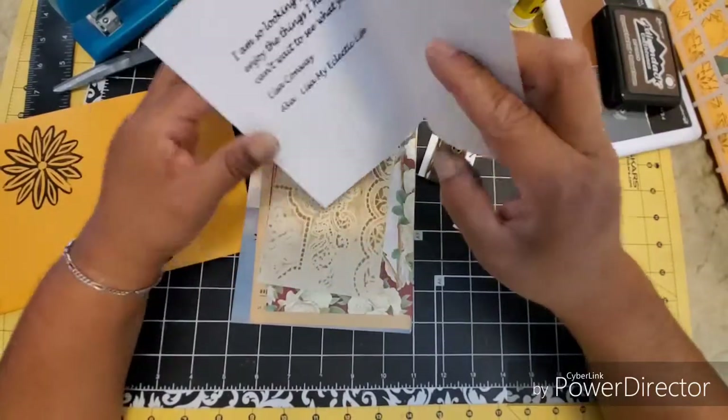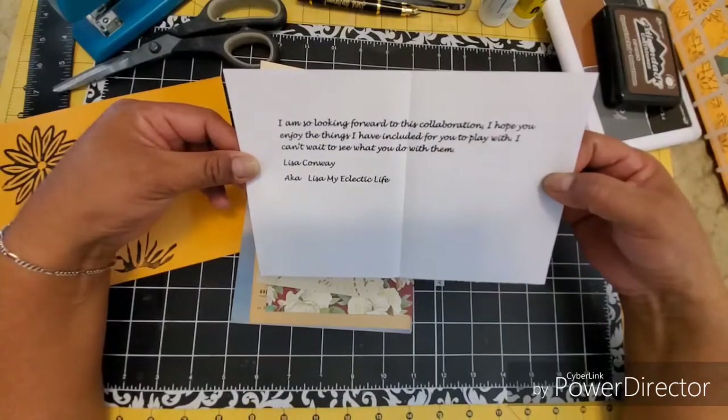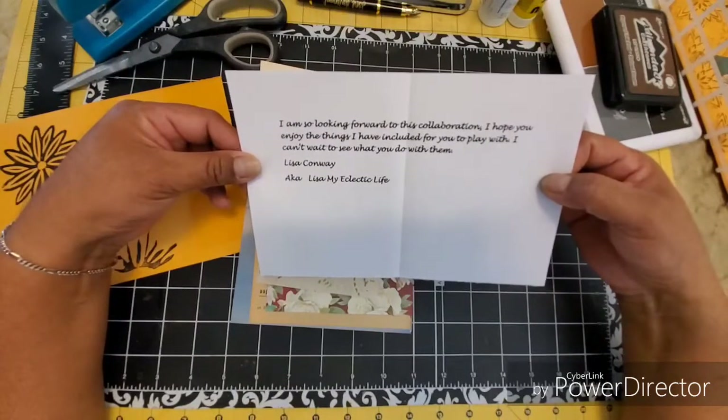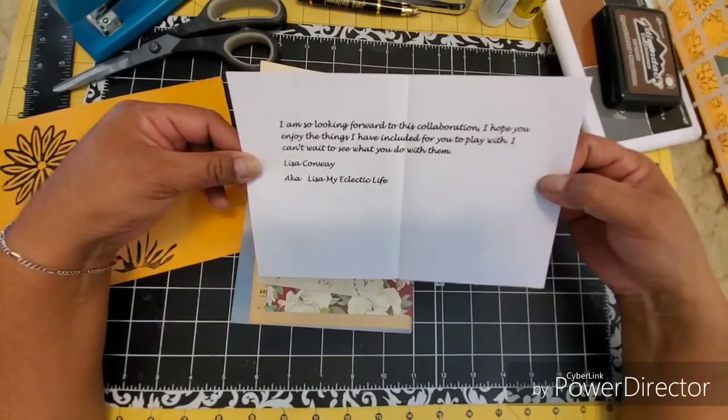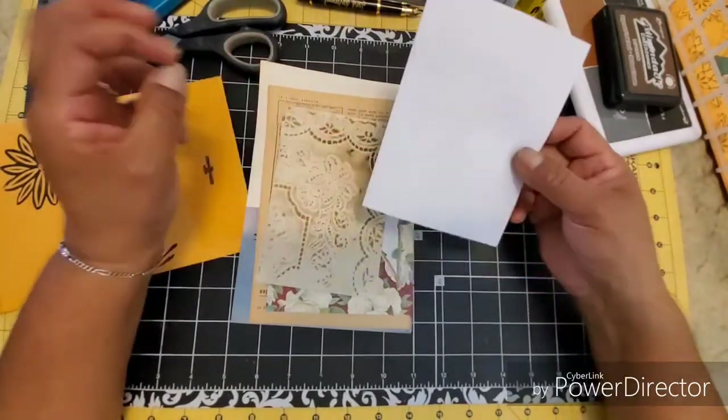Most of us try to use all the items if possible. So here's a little letter from Lisa. It says, 'I'm so looking forward to this collaboration. I hope you enjoy the things I've included for you to play with. I can't wait to see what you do with them.' Well, I can't wait to see what I do with them either.